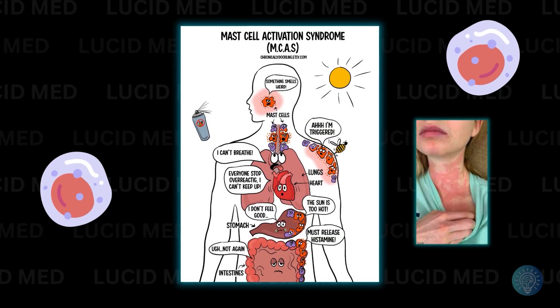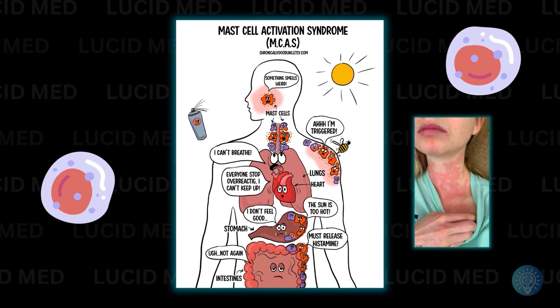Same goes for mast cell folks or ultra-sensitive responders — you know who you are. If you can't tolerate basic vitamins, maybe skip these for now. And if you have advanced neuropathy and are on something like IVIG, this isn't going to replace that — but it might help turn down the noise in the background.